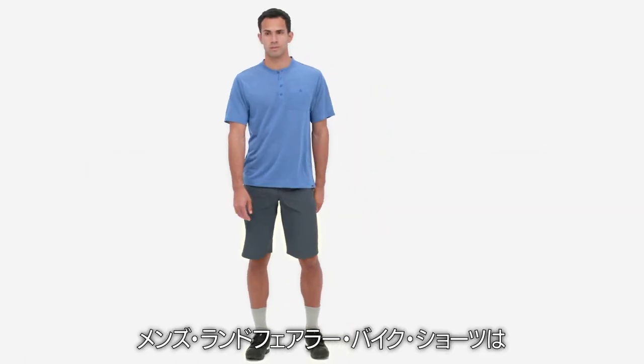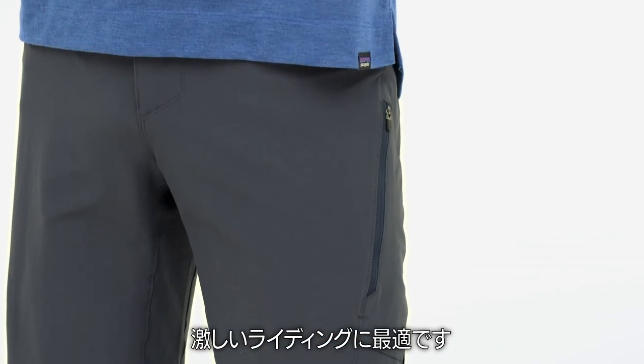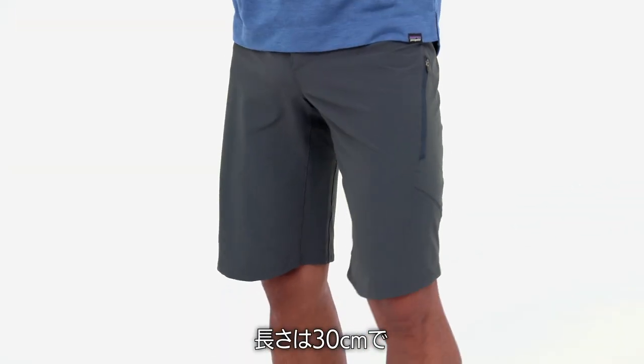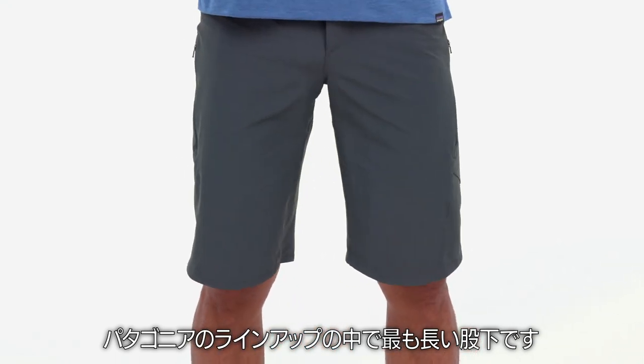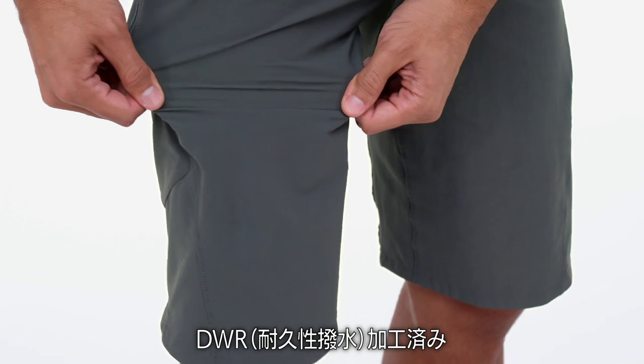Our men's Landfarer bike shorts are a standalone mountain bike-specific short, well-suited to high-action riding. With a 12-inch length, it has the longest inseam in our lineup, built with sturdy nylon spandex four-way stretch fabric with a durable water repellent finish.